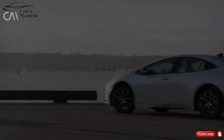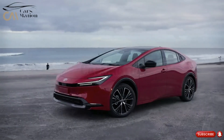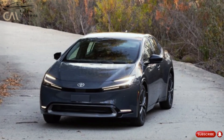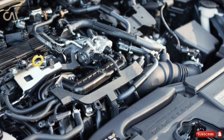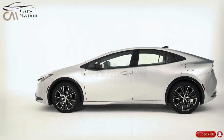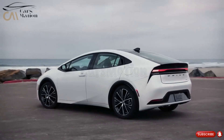Two different hybrid drivetrains will be offered for the Toyota Prius until at least 2024. The Prius is a hybrid vehicle that uses a 2.0-liter inline-four engine and an electric motor to propel the front wheels. The all-wheel-drive variants have an extra electric motor in the trunk for improved traction. According to Toyota, the Prius offers a combined 57 miles per gallon.